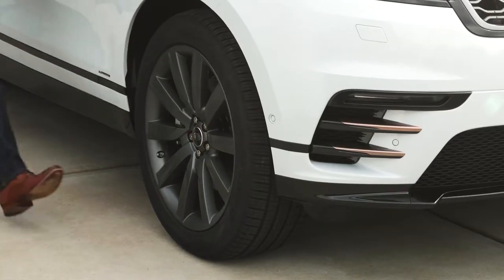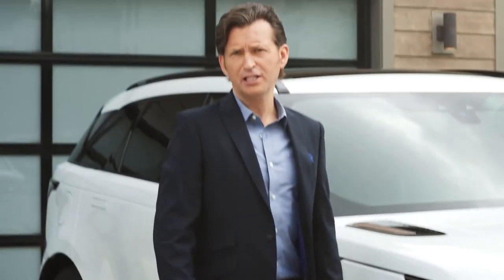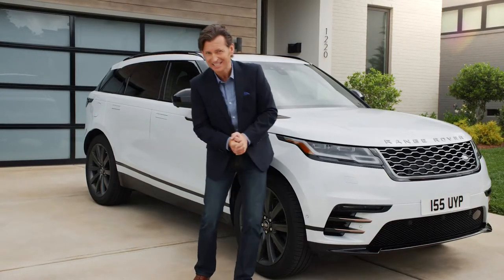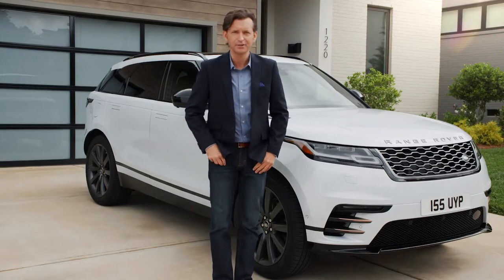I love the large wheels — 21-inch, but I also believe 22 are an option. The outside is beautiful, very exciting, but I understand on the inside there may be some surprises in store. Let's take a look.